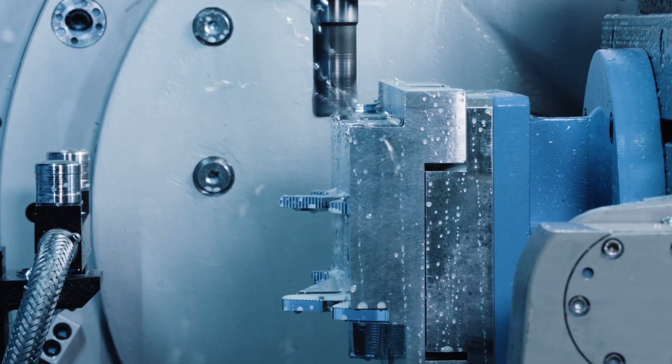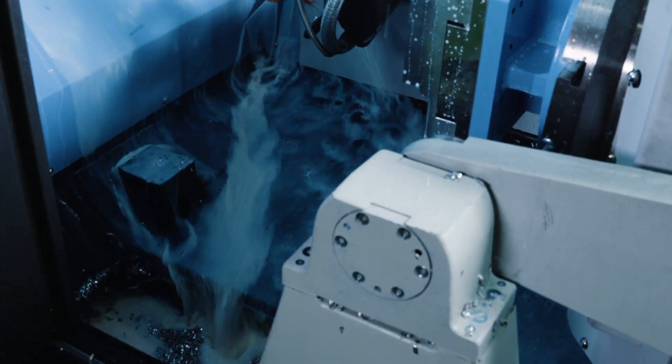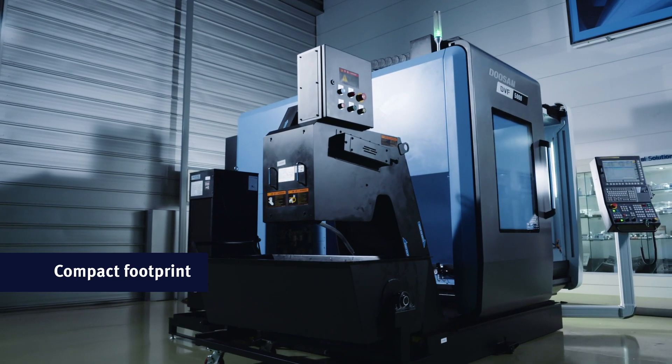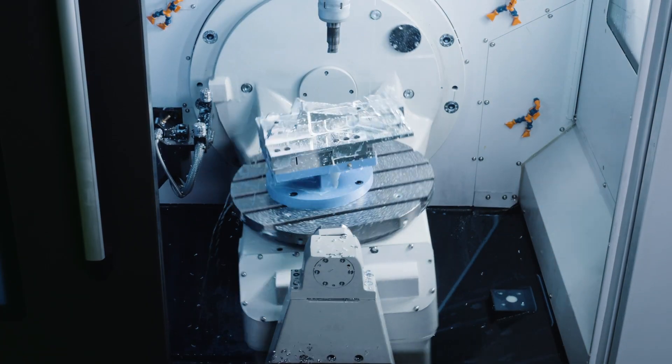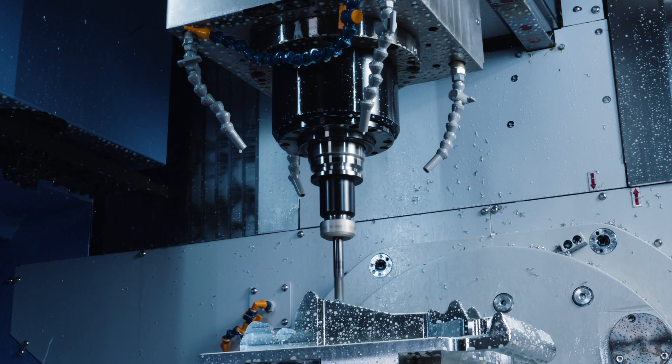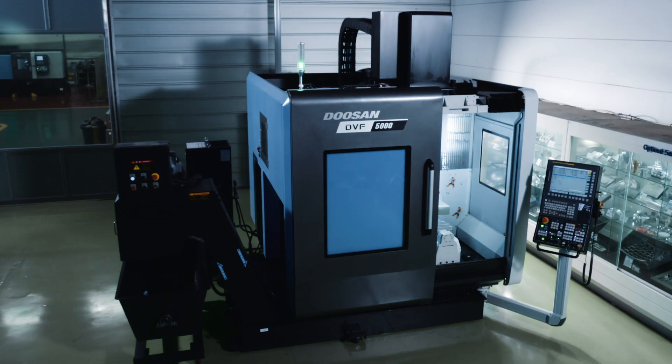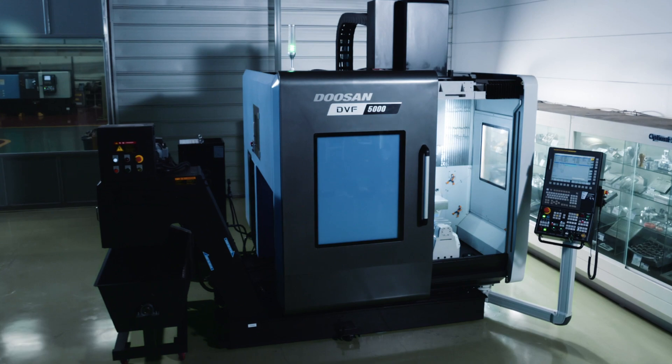And you don't need much space to install the DVF 5000. Its compact footprint fits comfortably in the smallest of shops. So if you're ready to grow your business and elevate your 5-axis machining game, the DVF 5000 is the answer. It's the latest innovation from Doosan Machine Tools.